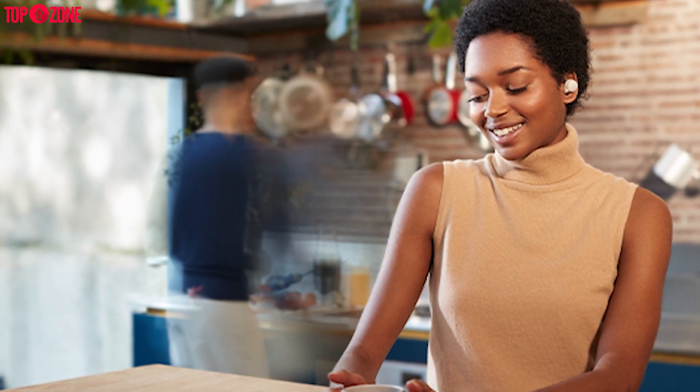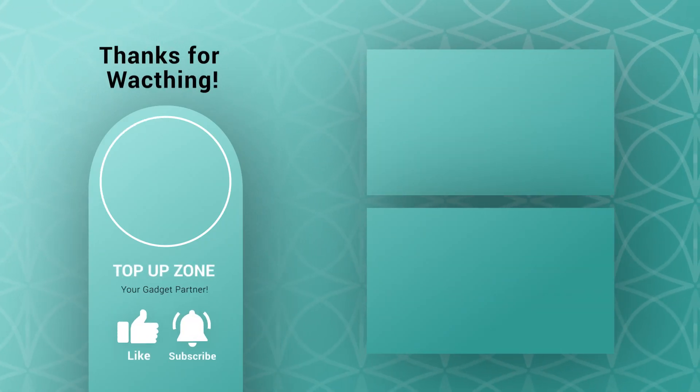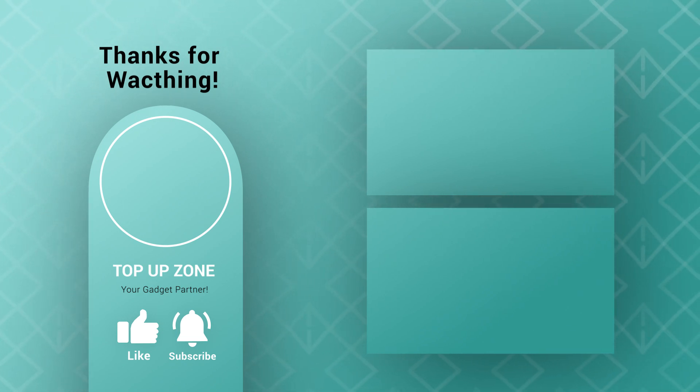Do let us know what you ended up with eventually, as we'd love to hear from you. And don't forget to like, share, subscribe, and hit the bell icon if you want more content like this on your feed.